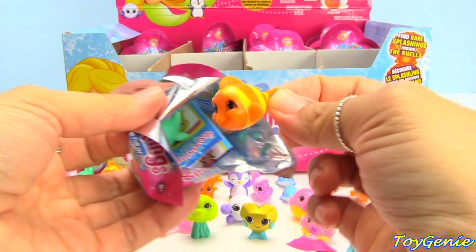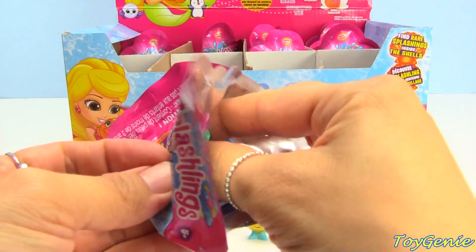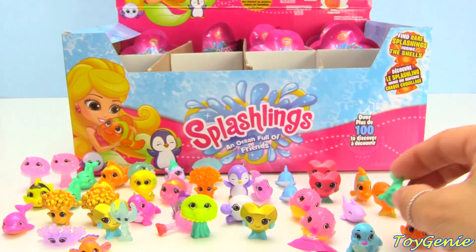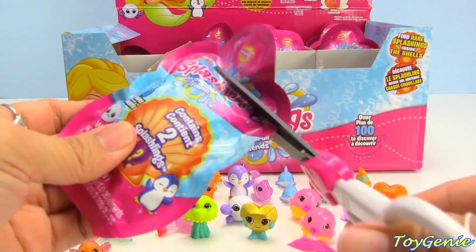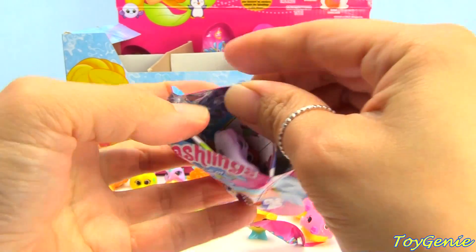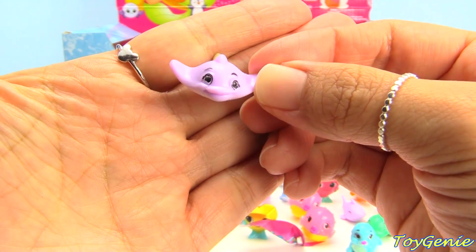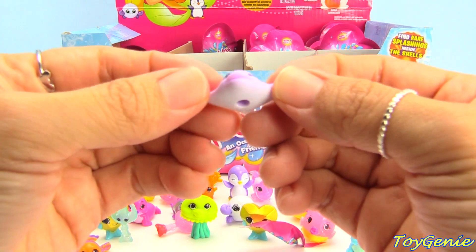Here's a duplicate — we have Clowny and we have Flapsy. Here is another stingray and this one is in lavender — super cool! This one is a common and it's called Clyde Glide.